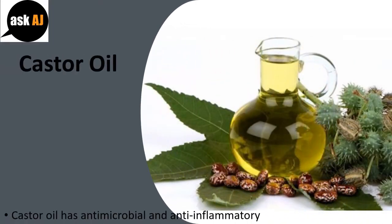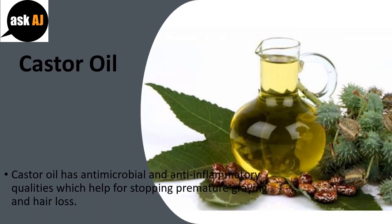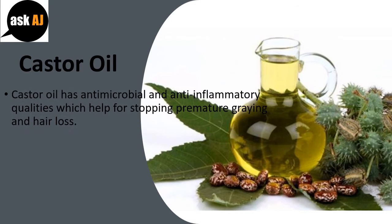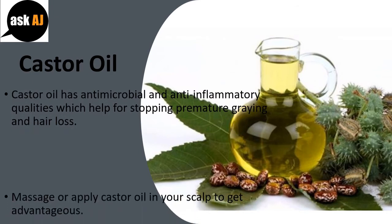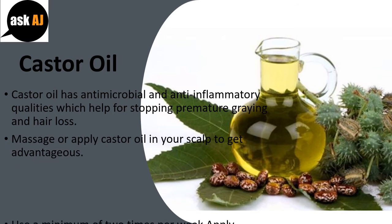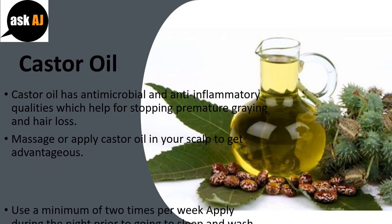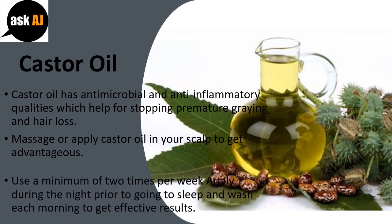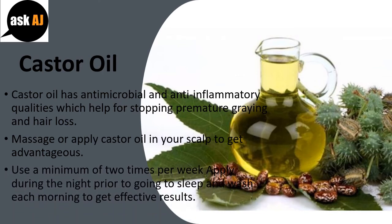Castor oil: Castor oil has antimicrobial and anti-inflammatory qualities which help stop premature greying and hair loss. Massage or apply castor oil on your scalp to get the benefit. Use it a minimum of 2 times per week — apply during the night prior to going to sleep and wash each morning to get effective results.